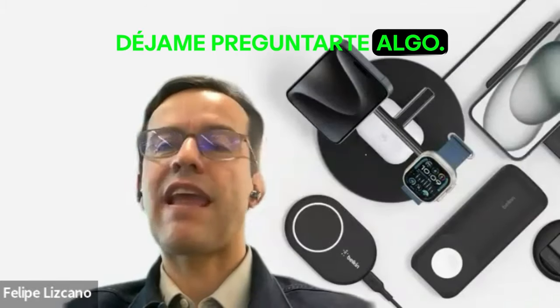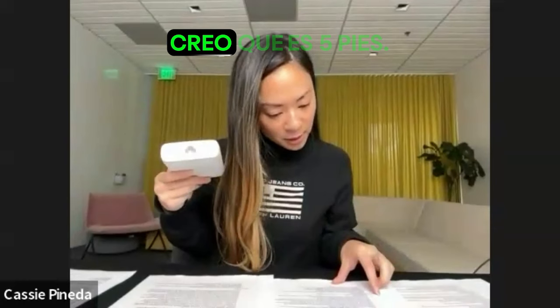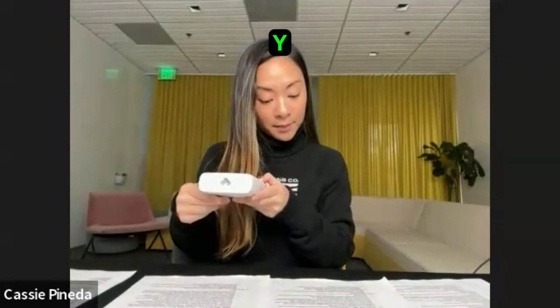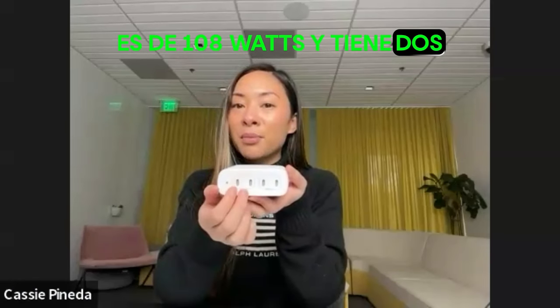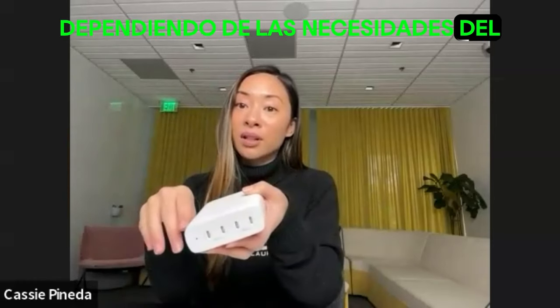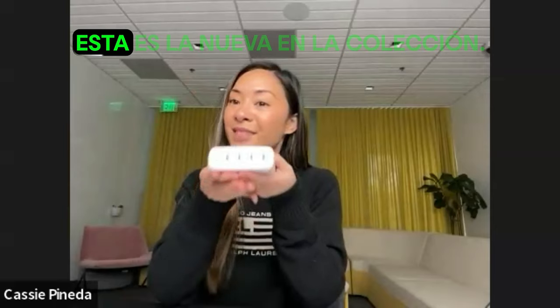What about the cable? I believe it's five feet — I'll confirm that. You do have a similar product right now in the market, but it should have less power? We do — it's 108 watts and has two USB-A ports. Our GAN portfolio is very diverse depending on consumer needs. Some people want all USB-C, but some still have legacy devices and need USB-A without needing that much power. This is the newest addition to the collection.